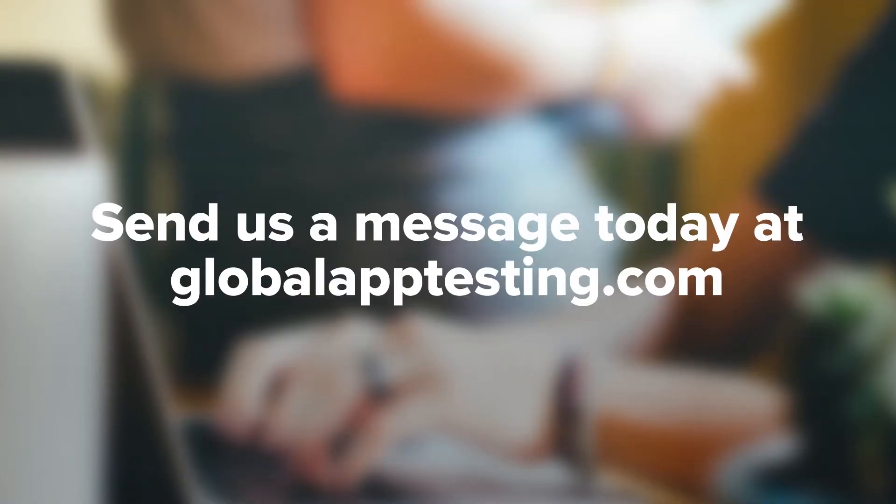If you're looking for a company with the right knowledge and experience in crowdsourced testing, send us a message today at GlobalAppTesting.com. Together, we can quench the internet's insatiable need for speed. And if you like this video, be sure to like, comment, and subscribe.